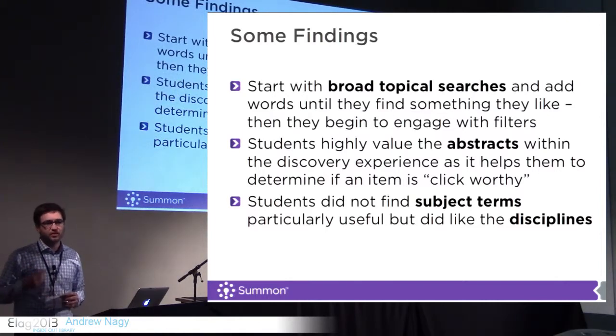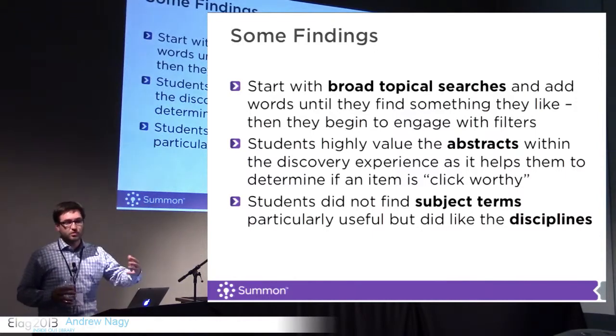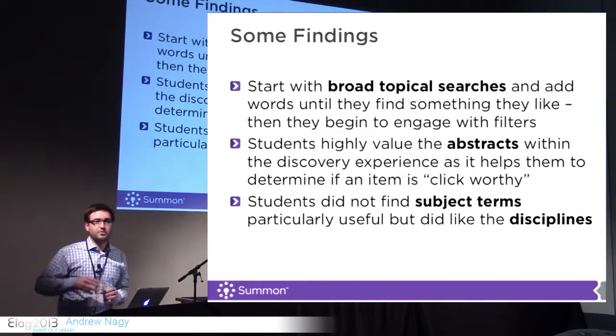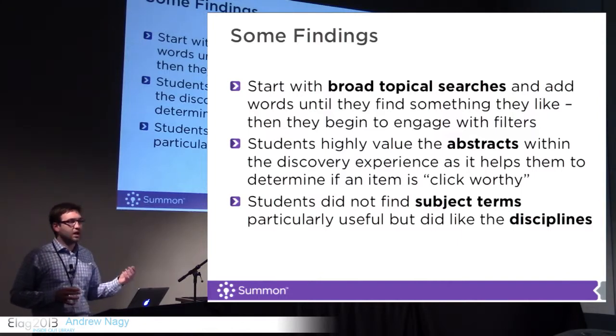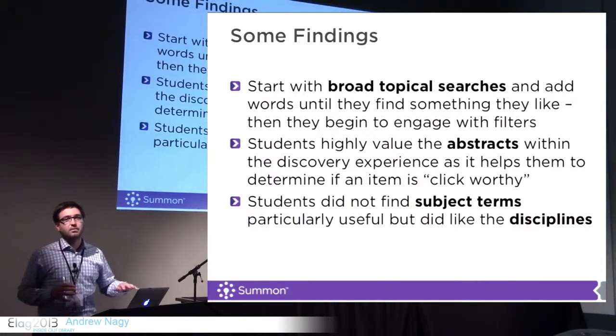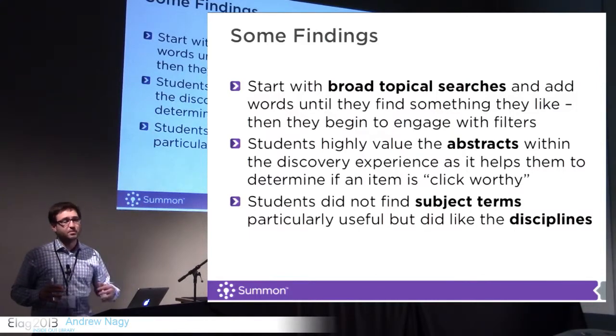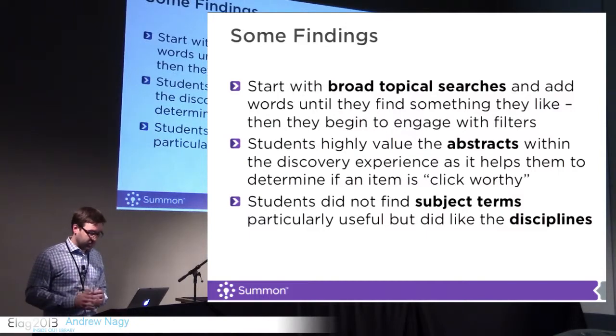They want to read a little bit more about the item before they select it, so they love the abstracts and the snippets in the search results — they feel much more comfortable that the item really relates to what they're looking for. With our product, we have subject terms as a filter, and users found that to be extremely confusing. One student said they thought it was just a list of other students' searches — 'Why would I want to click on other students' searches?' But when we showed them a list of disciplines they can filter their search results by, they found that immediately connected with them.